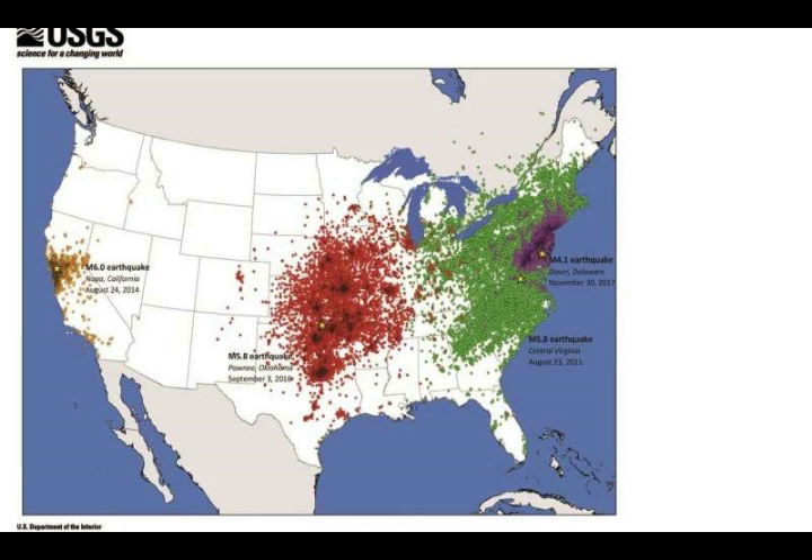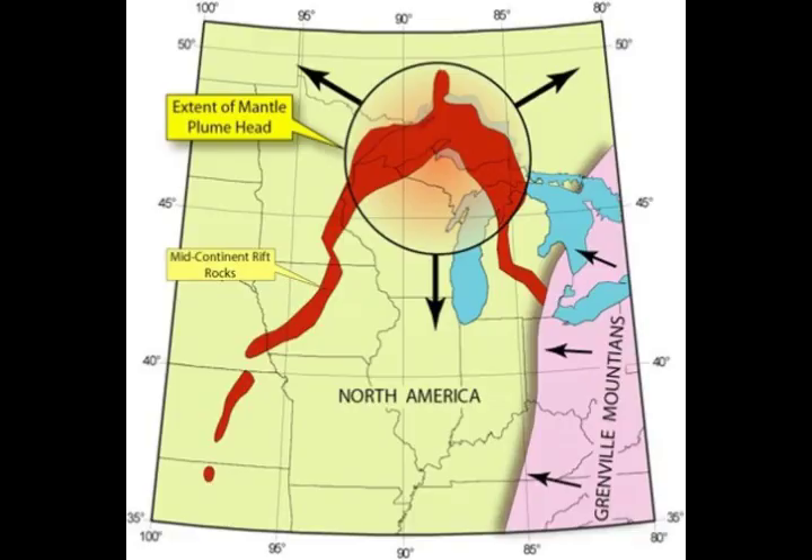All rift areas have magma underneath, just like the New Madrid Seismic Zone. This is a horseshoe-shaped area. You can see that red area extends into Kansas, west Kansas, Oklahoma, all the way down to Texas. That region has magma and a mantle plume underneath, and they don't know where that magma is coming from.